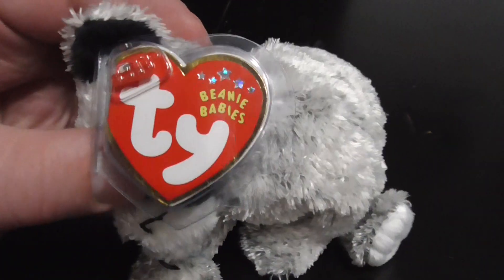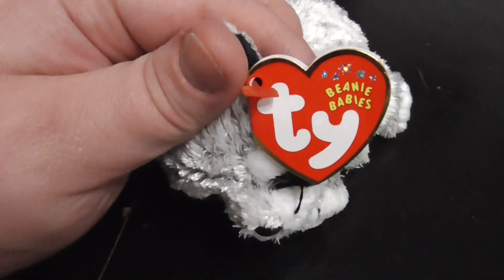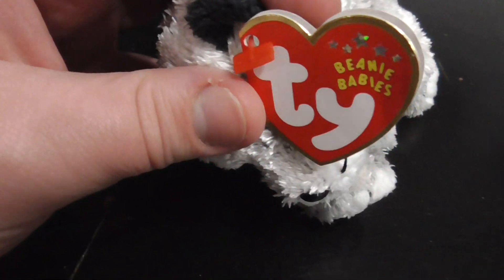That's really cool. Here's his hang tag — let me set down the camera and show you his birthday and stuff. Got the tag done. Here's what his hang tag looks like without the tag protector.